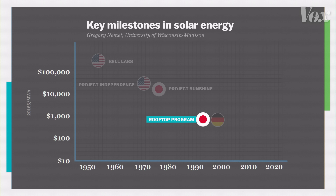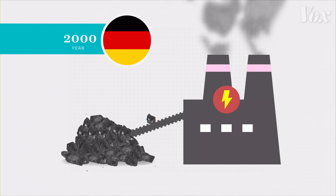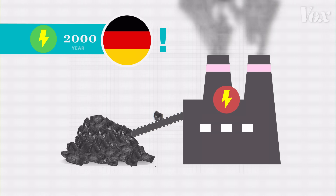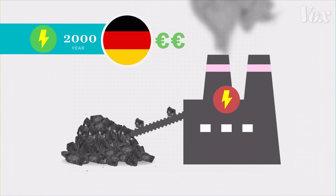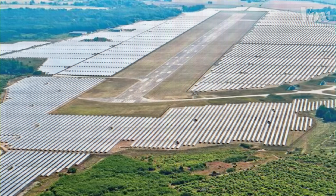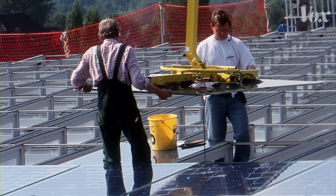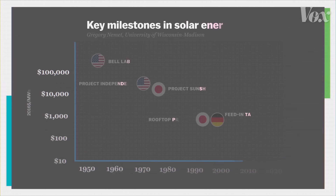But the global market for solar technology was still relatively small — until Germany stepped in and truly changed the game. The most important policy in this whole chain, if I had to pick one, would be the German feed-in tariff — basically a program that deployed solar at scale. Starting in 2000, the German government said to power companies: if you can start producing renewable energy, we will buy it from you — at double the market price — and we will keep paying you at that rate for the next 20 years. Companies responded by building solar farms, and in one year installations went up by a factor of four. The more panels they produced, the cheaper it got to generate electricity with solar.